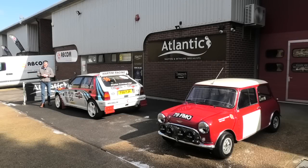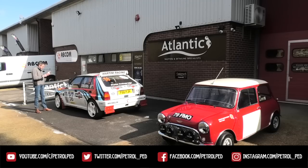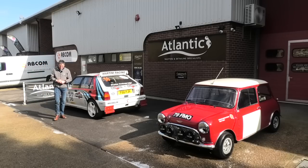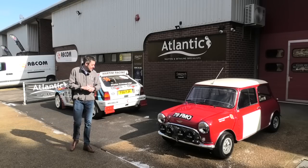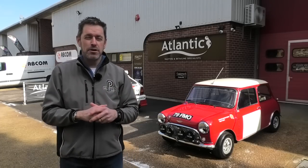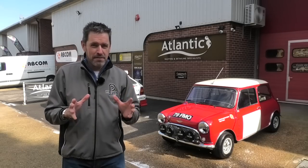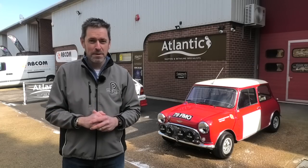Hey guys and welcome to Petrol Ped. A few years ago I was invited by a good mate of mine, Ellis, to drive the predecessor to this car — his Lancia Delta Integrale rally car. But today he's invited me to come and take a look at this and drive this. Now if you think about classic Mini Coopers and road-going Mini Coopers, you might well think instantly of the Italian Job, but if you think about Mini Coopers and rally cars, the first thing you think about is Paddy Hopkirk.